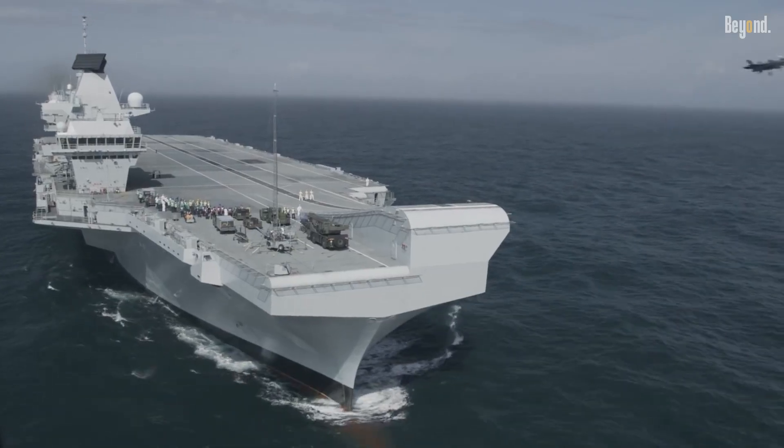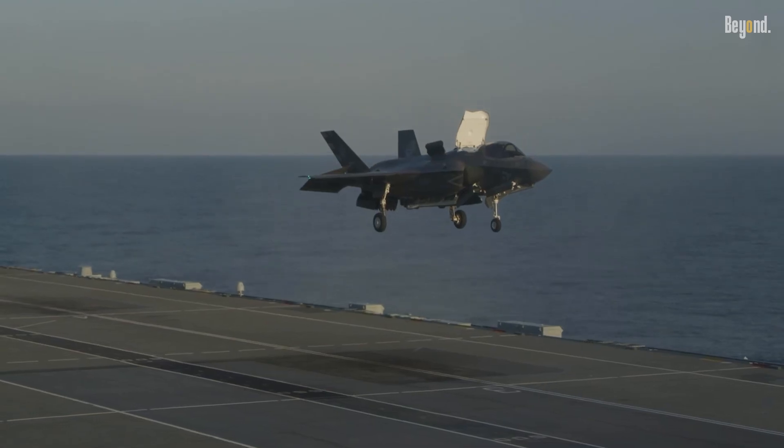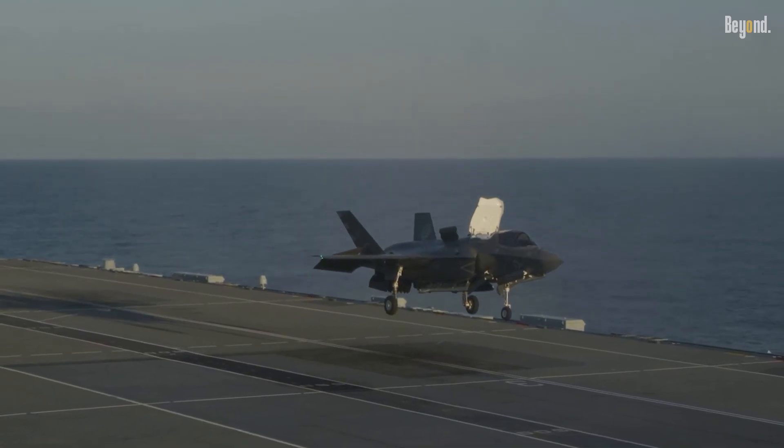Their 280-meter flight deck, featuring a ski-jump ramp for short takeoff and vertical landing operations, enables rapid aircraft deployment without requiring catapults.